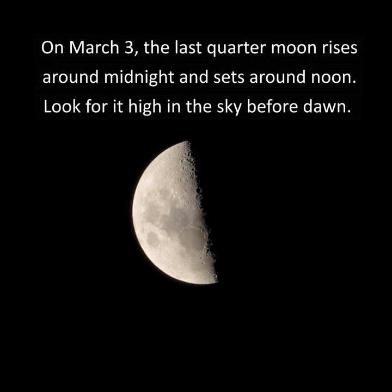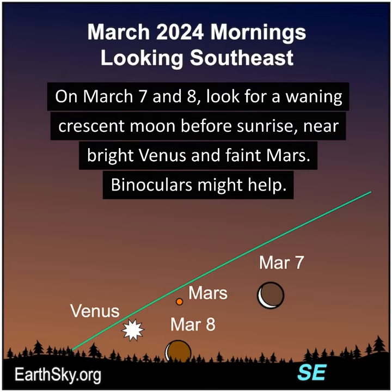On March 7th and 8th, look for a waning crescent moon before sunrise near bright Venus and faint Mars. Binoculars might help.